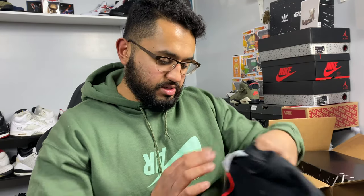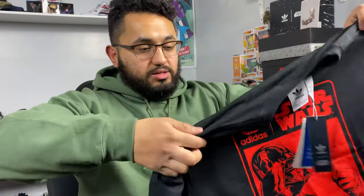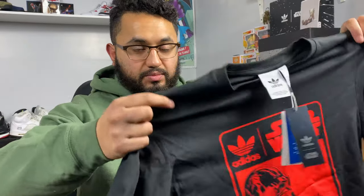The next thing I got is more stuff for the Star Wars collection, because I'm trying to get a little bit of everything that came out, but they sell out pretty fast. This one is a Darth Vader t-shirt — cost $30, only paid $15 — so that's not too bad.